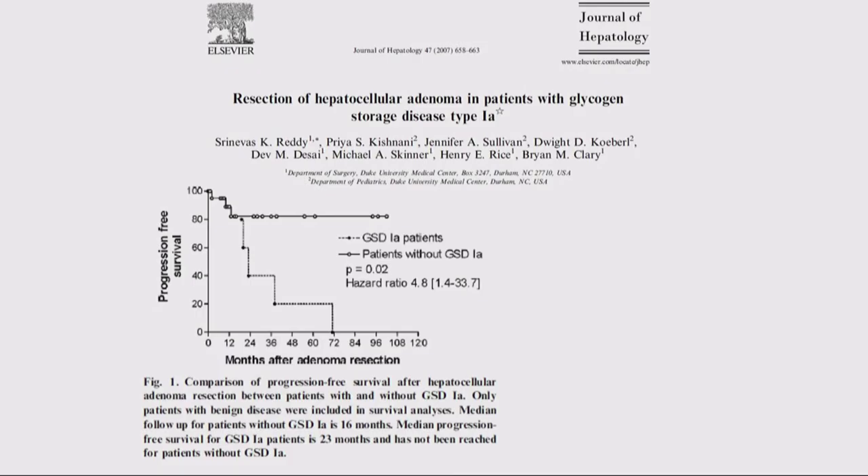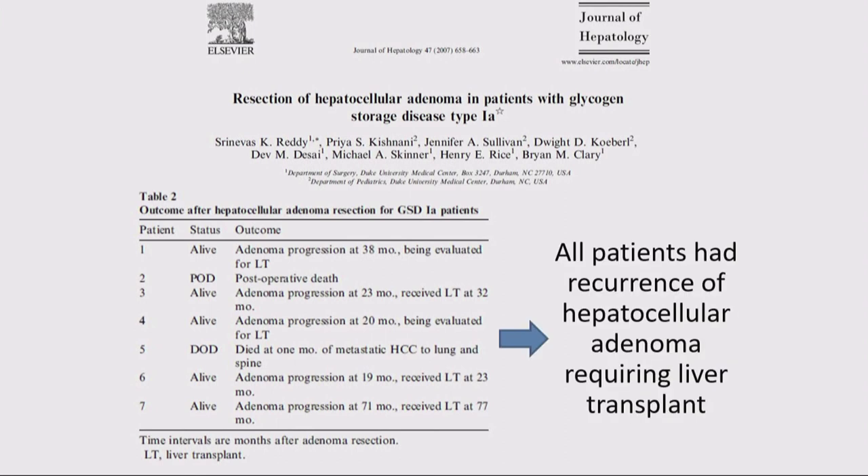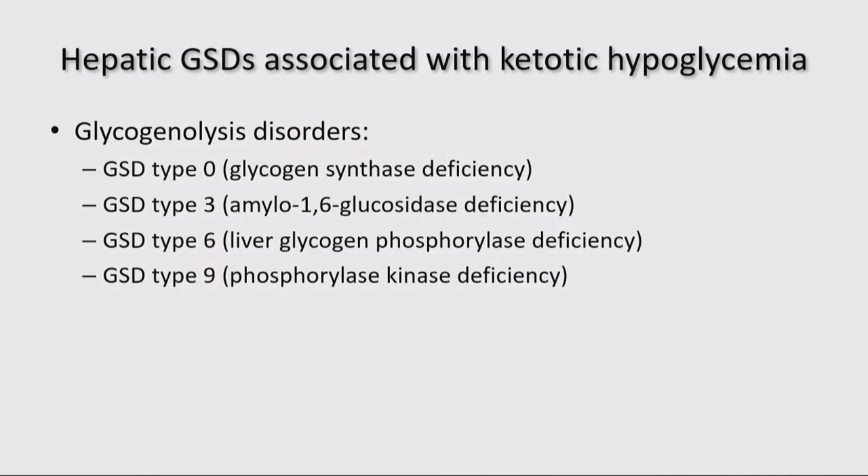Adenomas in GSD are not like those in the general population — they're usually single and encapsulated. They have a shorter adenoma progression-free survival even after resection, and after removal they tend to recur and end up requiring liver transplant. Diet in GSD type 1 really is a savior component, but there is also a lack-of-savior or culprit component — and since I focused on that, I think the rest of the talk can go more easily.